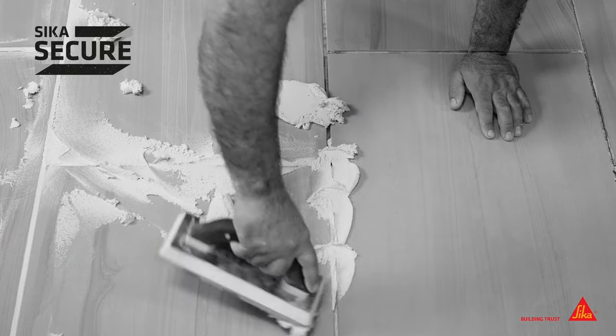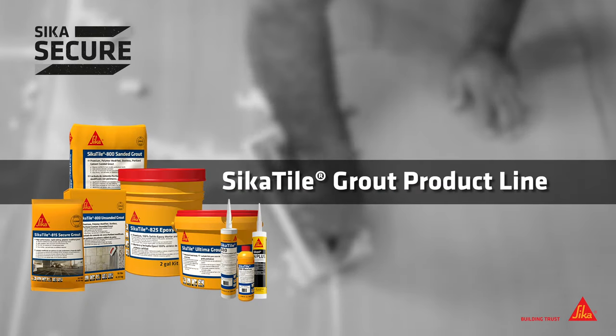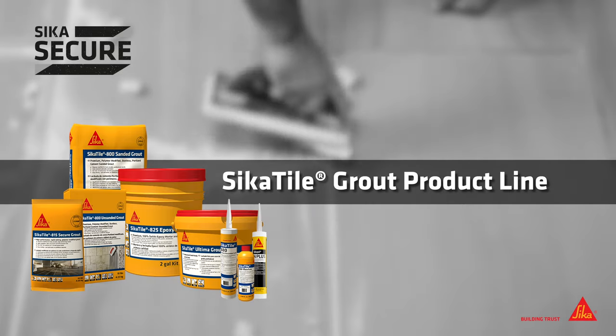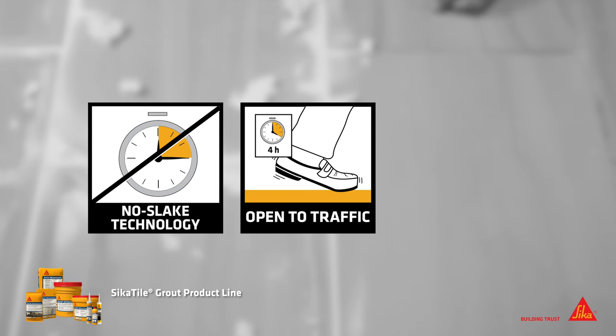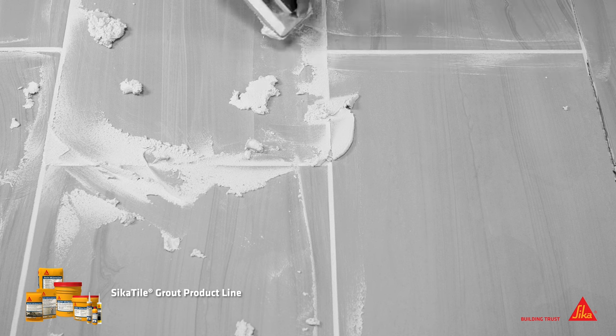Sika offers several types of tile grouts from traditional Portland cement products to 100% solids epoxy. Complete with a vast array of today's popular colors and time-saving innovations such as no-slake, rapid setting and dustless technologies, the grout family has become one of the industry's full-line solutions for any grouting job.